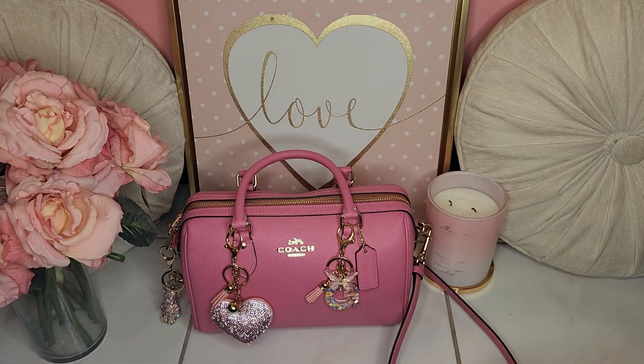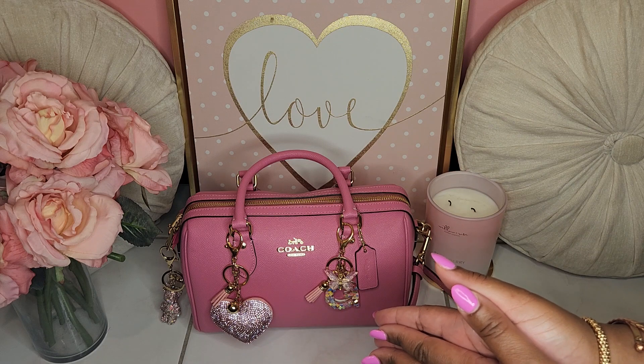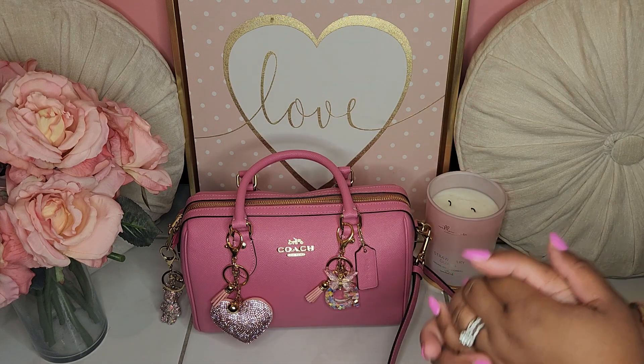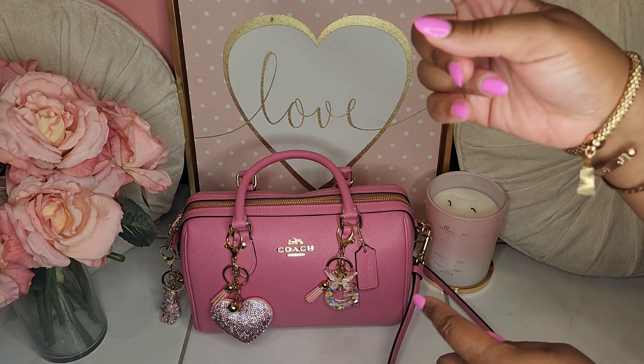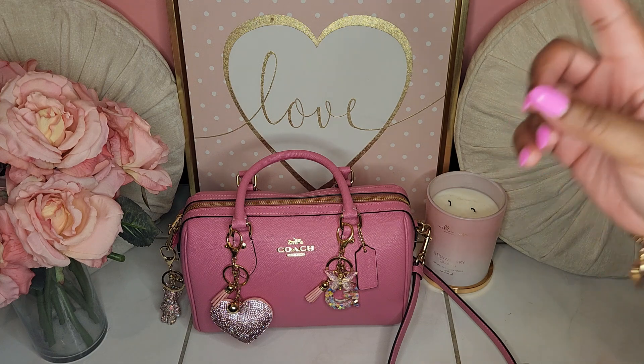Hi everyone, welcome back to the channel. My name is Tanisha with Poundbird Pretty Pleasures. If this is your first time watching, welcome — we would love to have you. Please feel free to like, comment, share, and subscribe, and don't forget to turn on that bell notification so that you won't miss out on any future videos.